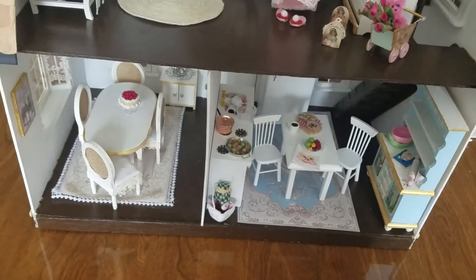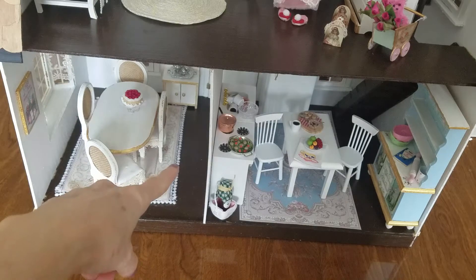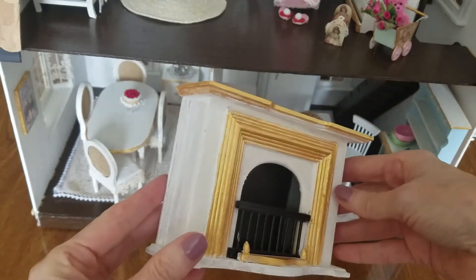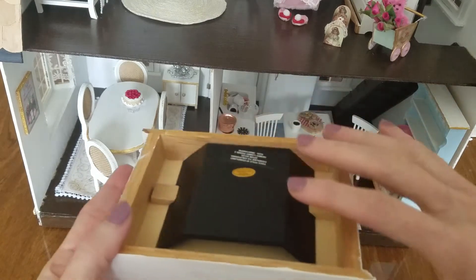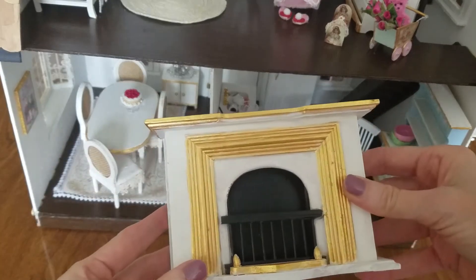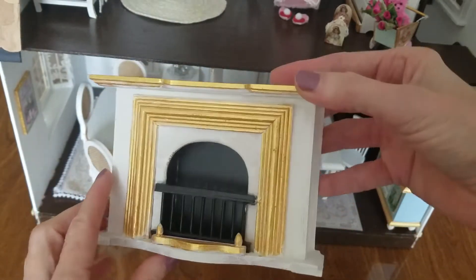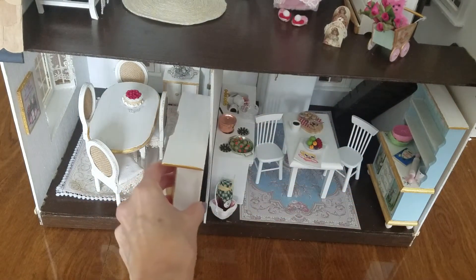I wanted to show you something — I updated my fireplace. The fireplace that was sitting right here, I finally painted it. Isn't that pretty? It was all this color, and I painted it white and trimmed it in gold to match my dining room table. I think it turned out so, so pretty. So I'm going to put that in the dining room. Oh my gosh, that's so cute. I love it. That's what I've been doing — I painted that finally.